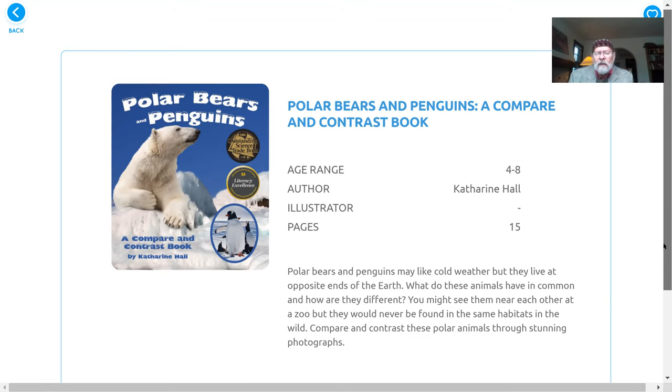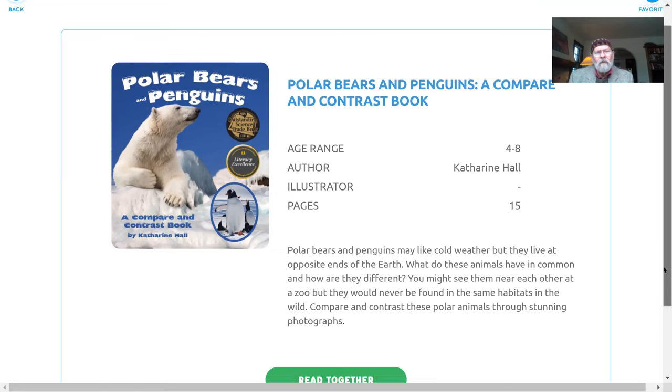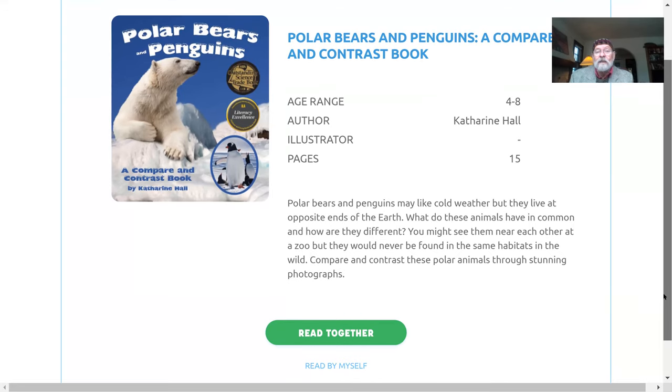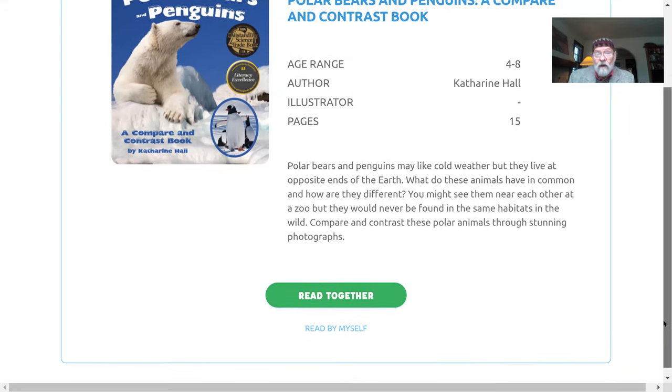The author is a lady named Catherine Hall. She wrote the book. We don't really have an illustrator — we have a whole bunch of photographers, some really neat photographs in this book. So let's go ahead and take a look.